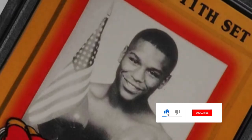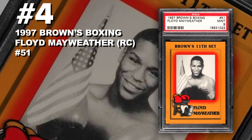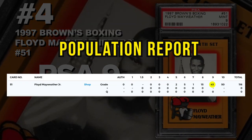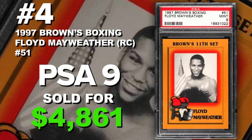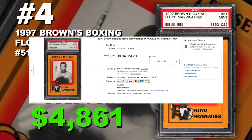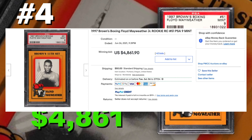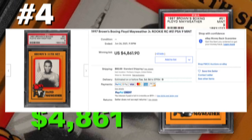Coming in at number four is the 1997 Browns Boxing Floyd Mayweather Jr. rookie card number 51, graded PSA 9 mint condition. Current PSA 9 population of only 43 with just 116 submitted to PSA so far. Sold at auction on June 26th for $4,861. Floyd Mayweather is 50 and 0 — undefeated. I'm not sure exactly where these cards came from; if you guys have any insight let us know in the comments. There are a lot of other players in this set, so if you have some, definitely consider getting them graded or even selling them.